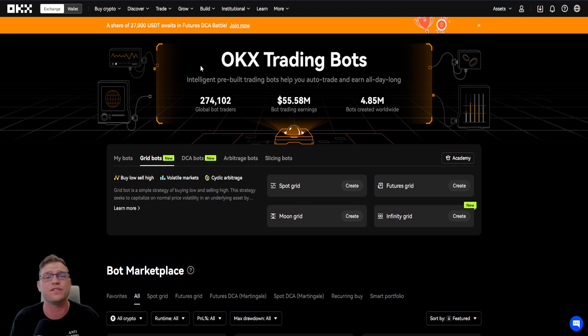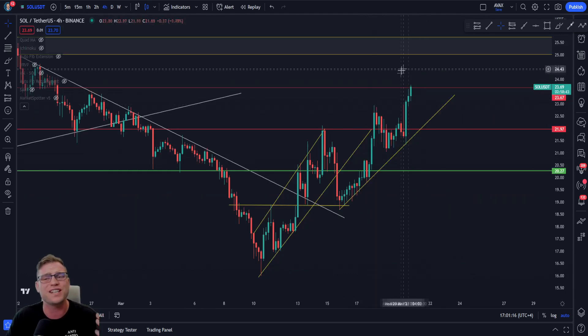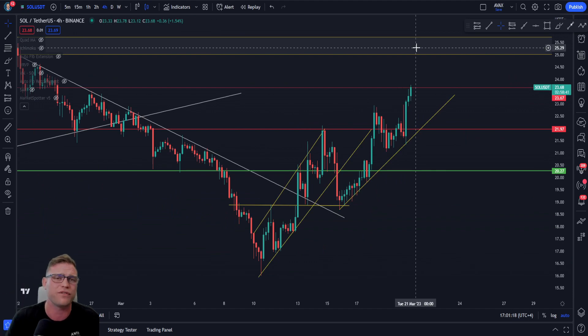That is it for today's video. Go leave a comment below - are we going to bust this level of resistance with Bitcoin at $28,500, or are we going to expect some consolidation after this big parabolic move? And if so, does Solana have enough strength to retest that $25 mark? Until then, I'll see you in the next video.